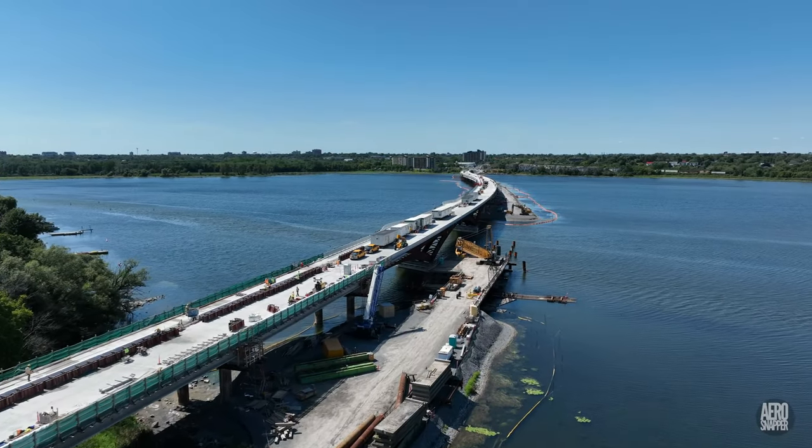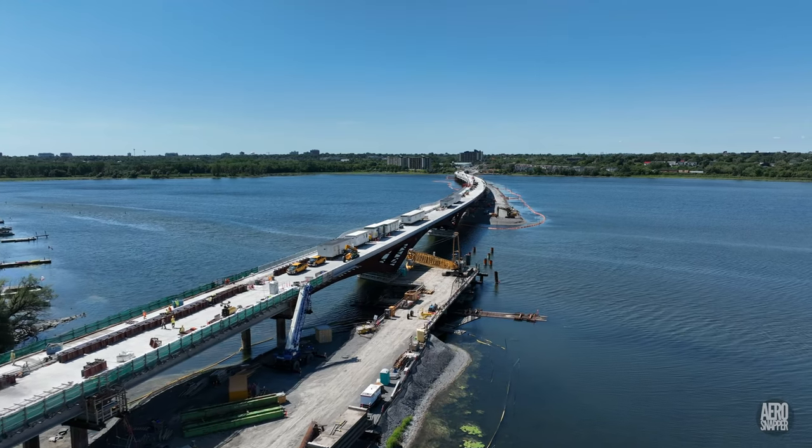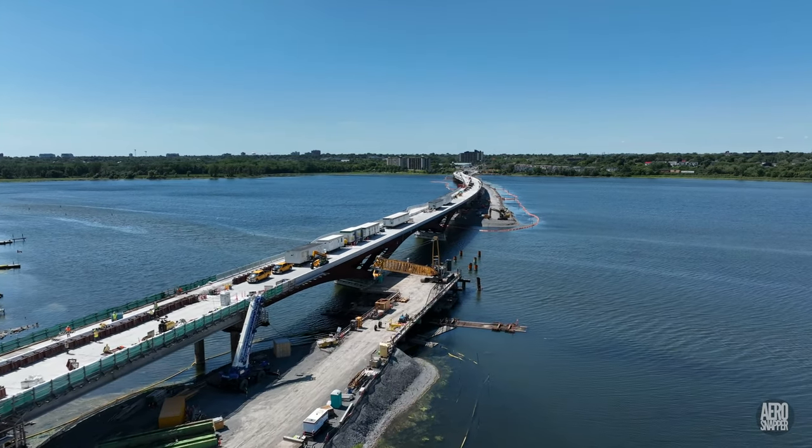This is how things looked going into the long weekend. We'll come back to it in due course, but this week we're going to deal with themes.